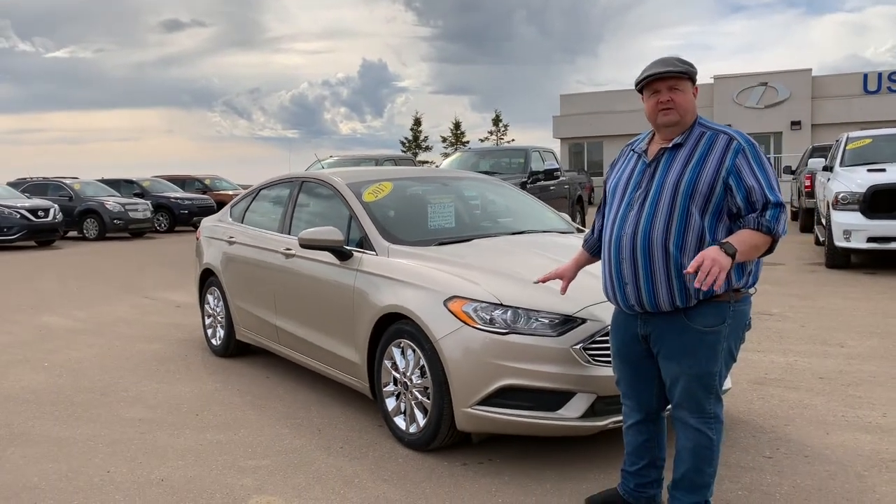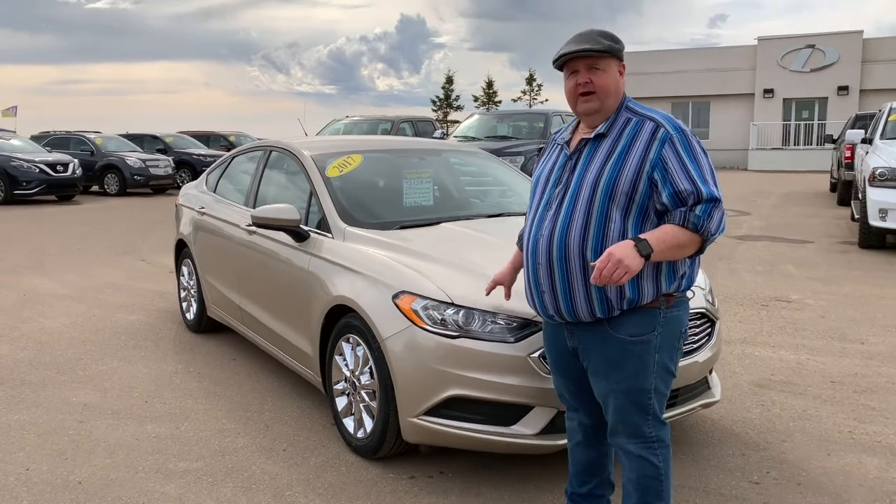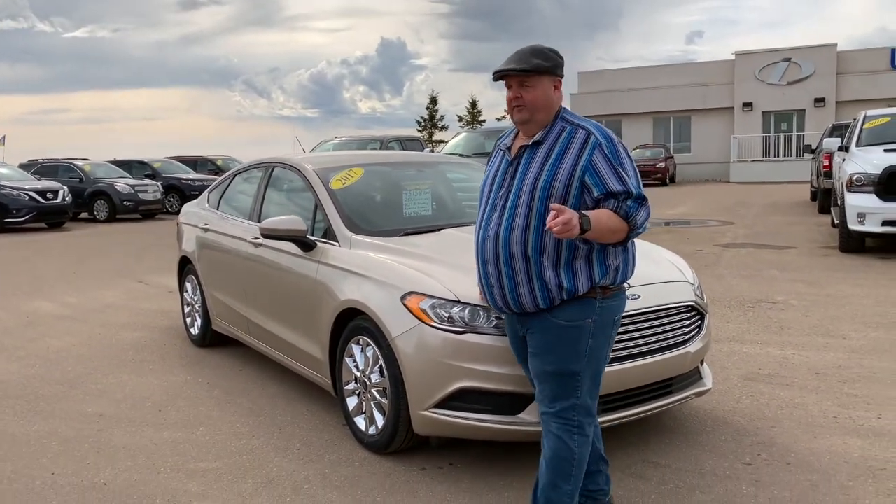This one is a certified pre-owned, so it qualifies for starting at 2.9% financing through Ford Credit. It also comes with an extra year's warranty and 3-month satellite radio for free.